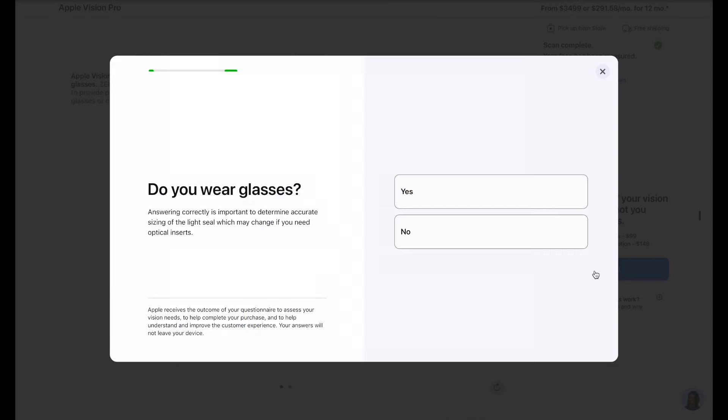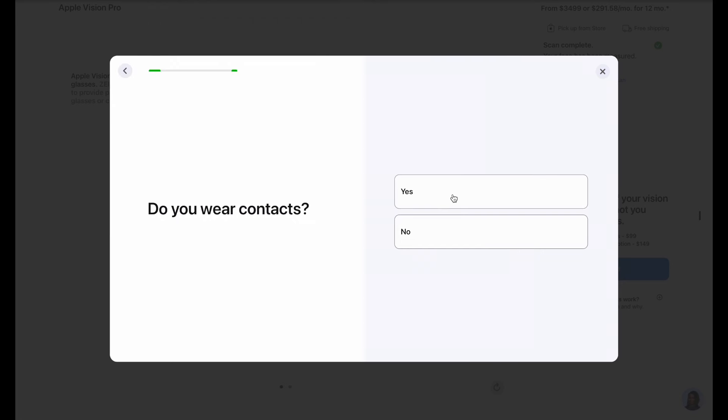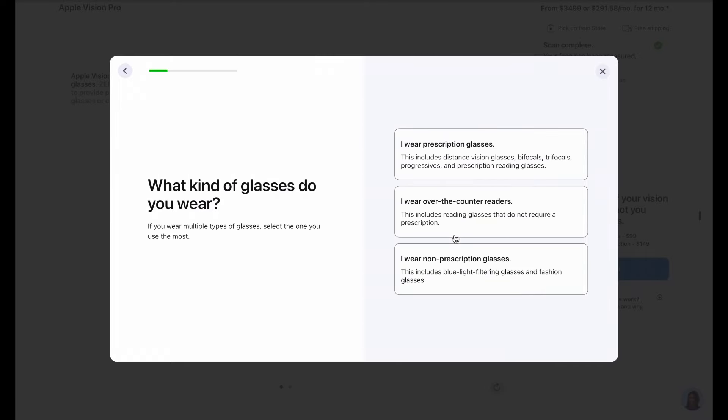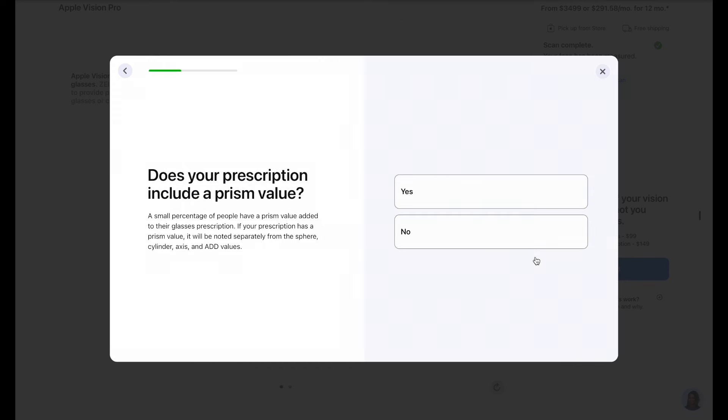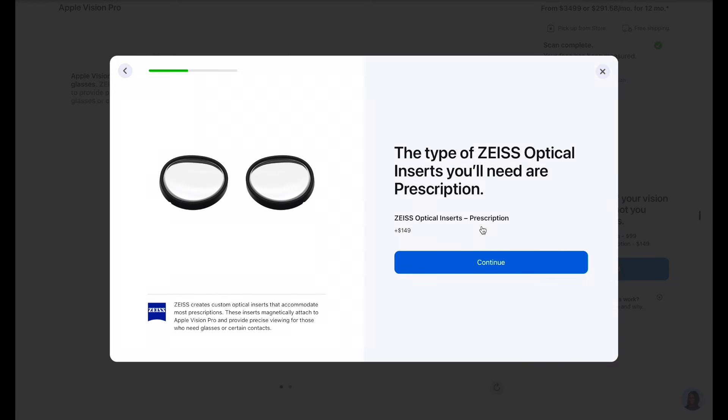The screen will ask you a series of basic questions to make an intelligent decision. First: do you wear glasses? I'm answering yes. Next: do you wear contacts? I'm selecting no. What kind of glasses do you wear? I'm selecting prescription glasses. What do you use the prescription glasses for? I'll say for seeing both up close and far away. Finally: does your prescription include a prism value? I'll say no. The results state that I will need the prescription type of Zeiss optical inserts, which will cost an additional $149 USD.